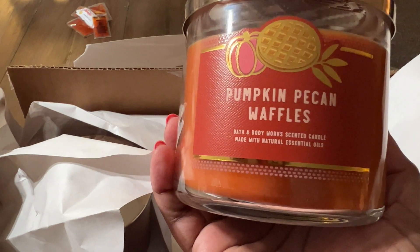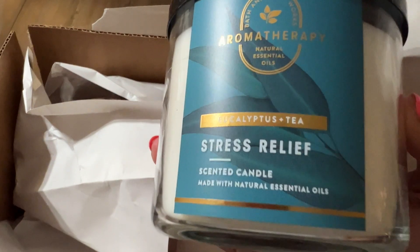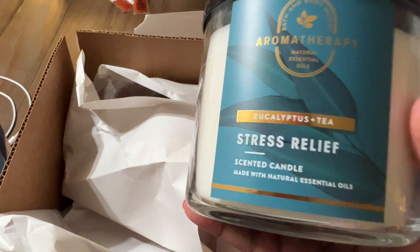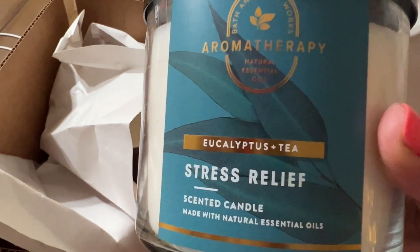My style is changing a little bit at a time. I wanted a Pumpkin Pecan Waffle candle but I didn't want too many sweet scents because we try to stay on track with fitness and I didn't want to smell sweet stuff and then be craving pancakes. This last one is an aromatherapy candle. I really wanted the Stress-Free aromatherapy — the one with the green label, spearmint and tea — I love that one in the wallflowers and pocket bags. This Stress Relief one smells good too and I've gotten it in the lotion.